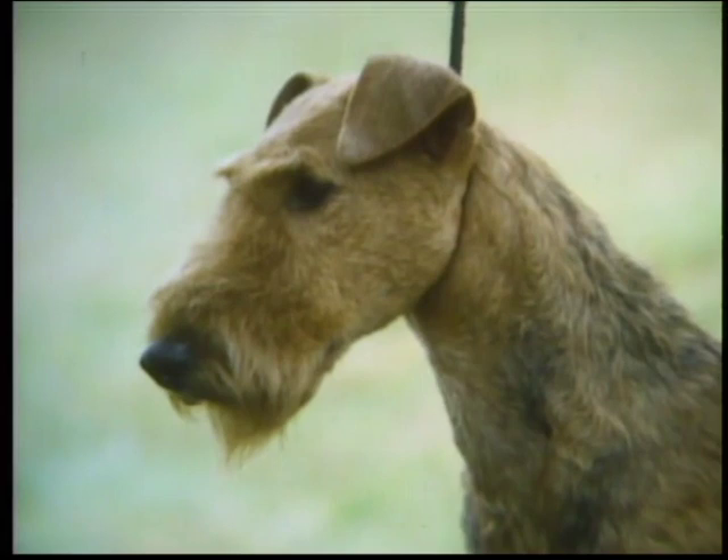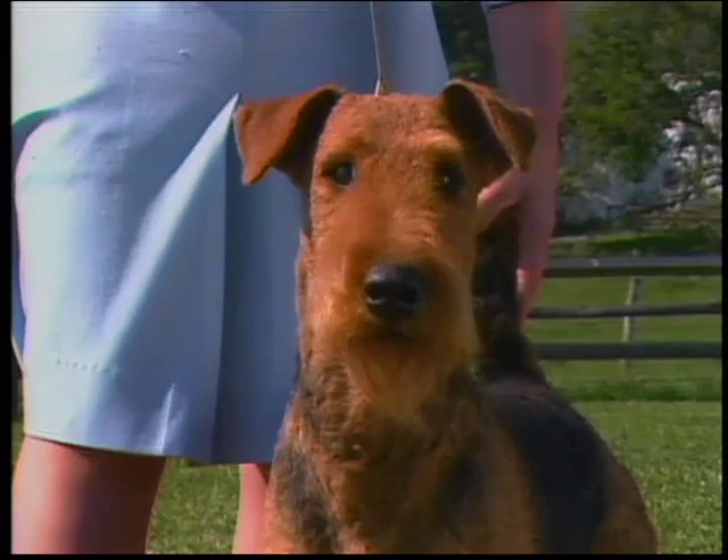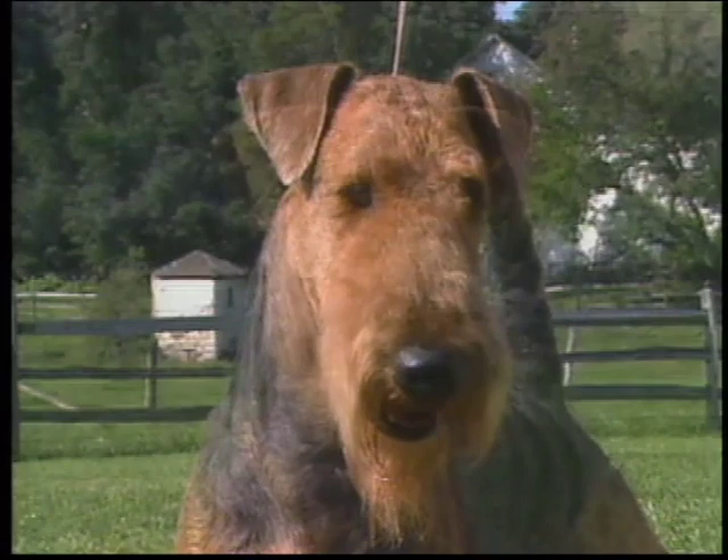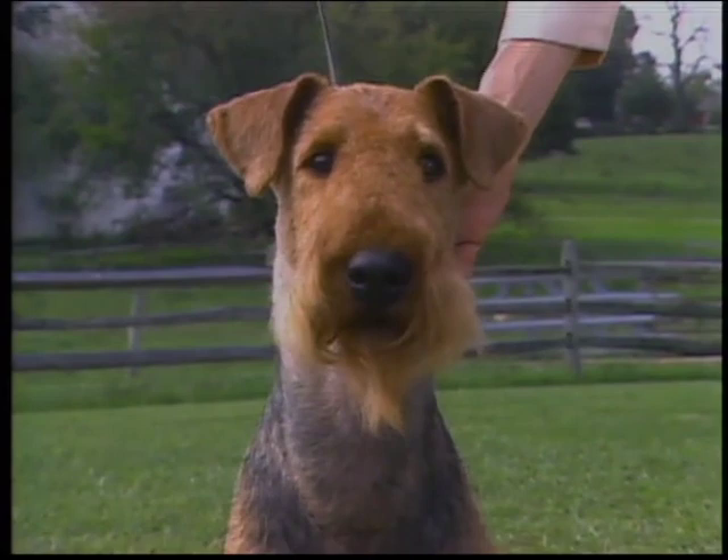These ears are incorrect — they point to the eyes, not to the ground. These ears don't fold completely over and they stand away from the head; they are known as flying ears. These ears are correct, properly set and carried with the inner edge of the ear lying close to the skull and breaking just above the top of the skull.